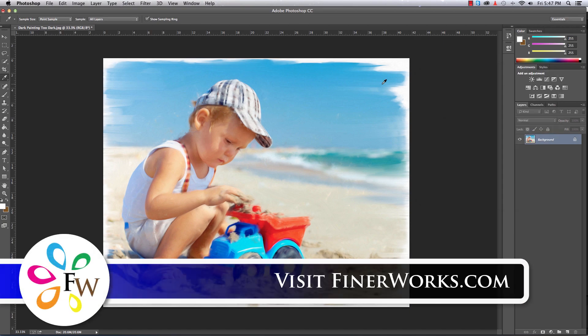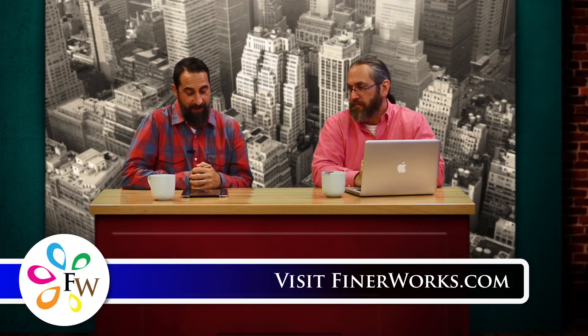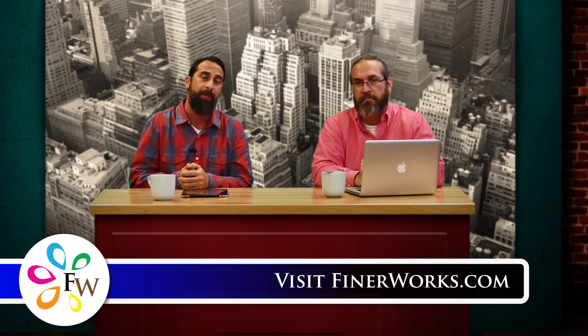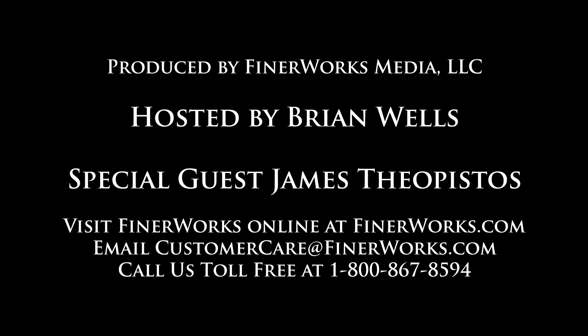I want to thank James for his insights. If you have any questions about what we discussed, email us at customercare@finerworks.com or visit us online at finerworks.com. Thank you guys very much — appreciate it.